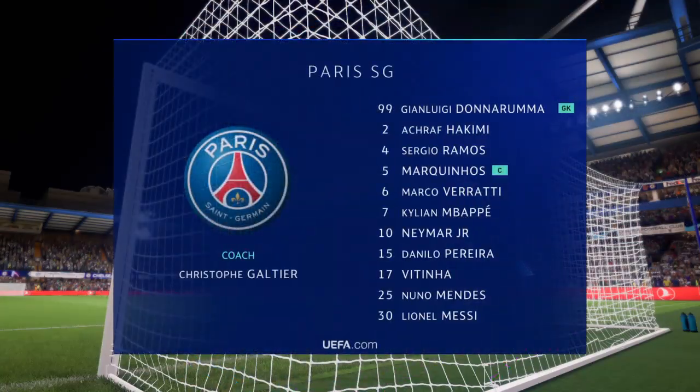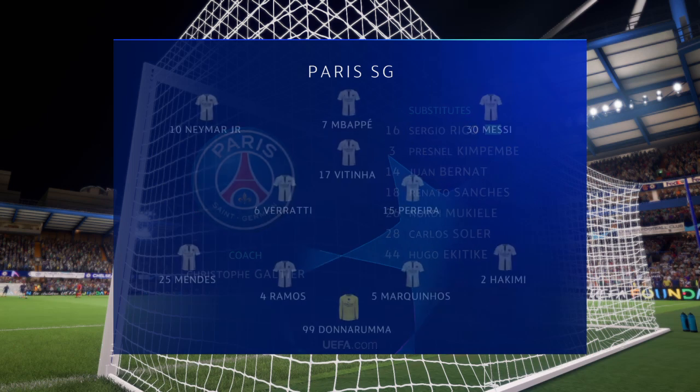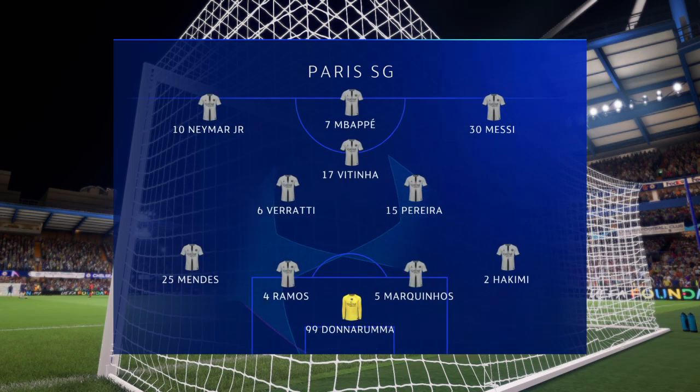And here's how the line-up looks for PSG. Gianluigi Donnarumma stands between the posts. Marquinhos plays with Sergio Ramos at the back. Neymar starts with Lionel Messi in the wide midfield positions, and the main striker today is Kylian Mbappe.